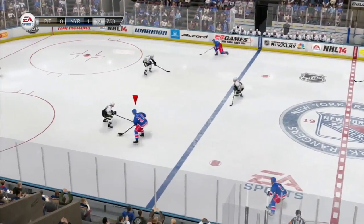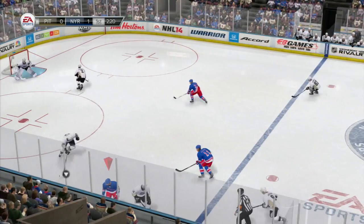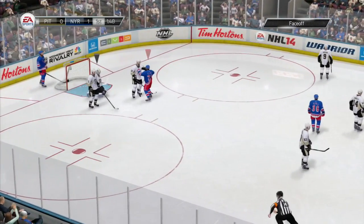Brian Boyle for the Rangers moves in, drops it to Moore. Moore dead in the slot, shoots! Save made by Fleury, and he holds it. Penguins trying to get out but they can't. Now Brad Richards, he shoots! Save! Rebound! Save made by Fleury, and he has to cover it up.